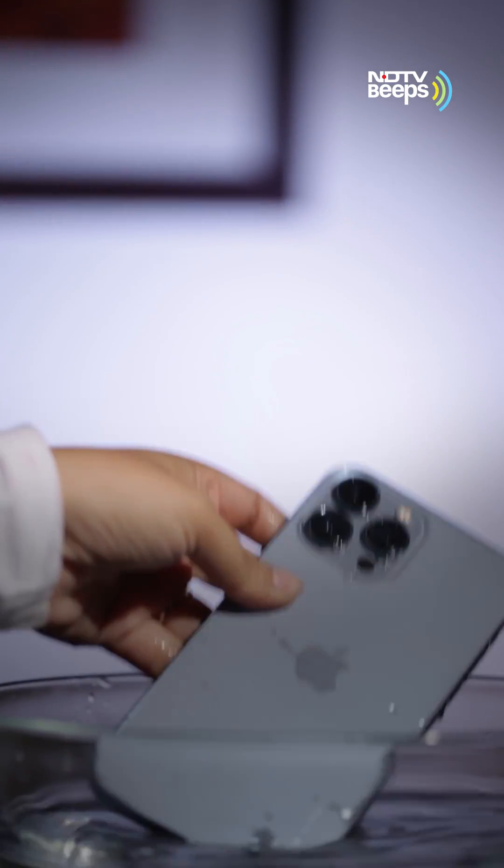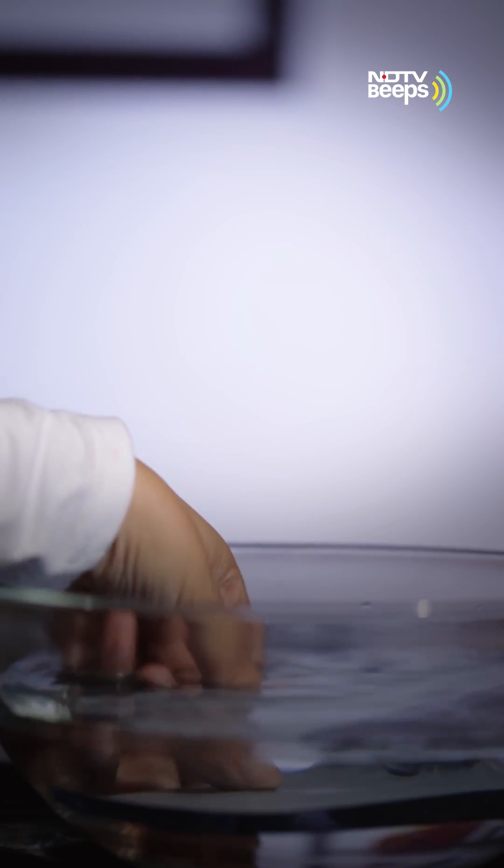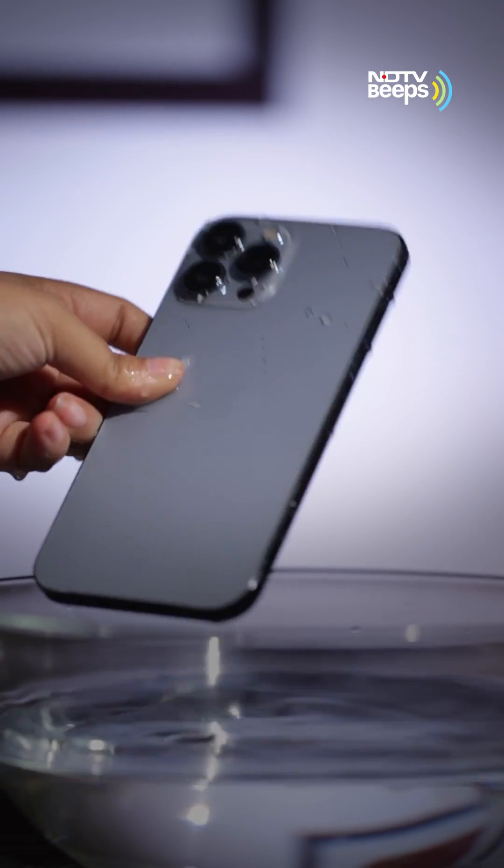A device with an IP68 rating is fully dust protected with rubber gaskets and can survive immersion in one meter of water for at least 30 minutes. Some manufacturers, like Apple, tend to exceed these specifications by testing for deeper water and longer durations.